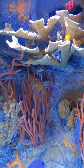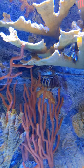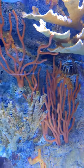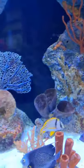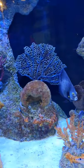Let's see if we can find our French angelfish. This is a really big fish right there. That is our French angelfish — it's a nice black and yellow.